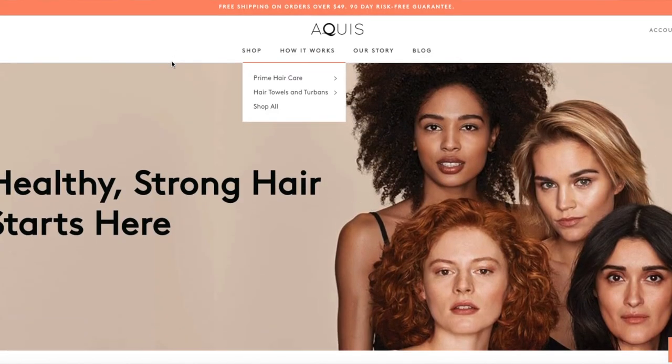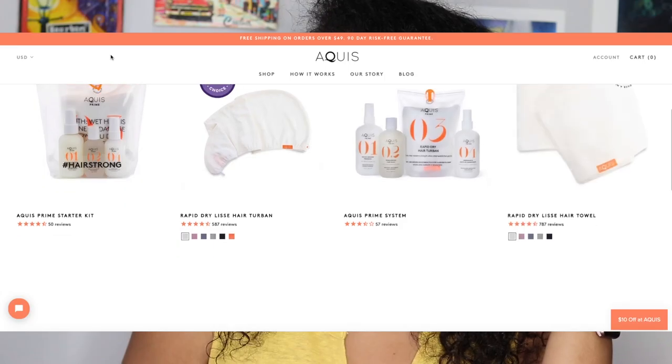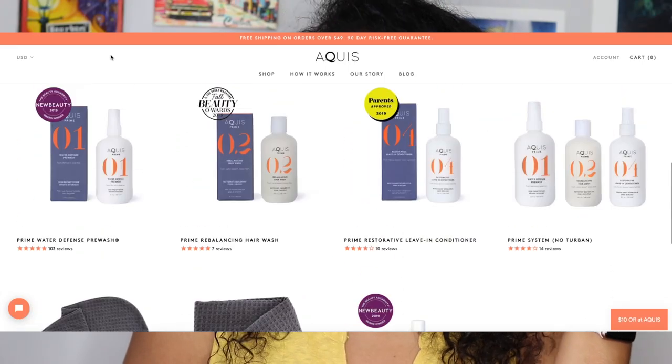Aqueous specializes in hair products. According to their website, Aqueous found a better and healthier way to care for your hair that saves time in your routine, protects and perfects your hair, and gives you that unquestionable confidence. They have a lot of hair turban treatments, and the towel is supposed to cut your hair drying time in half and minimize frizz.